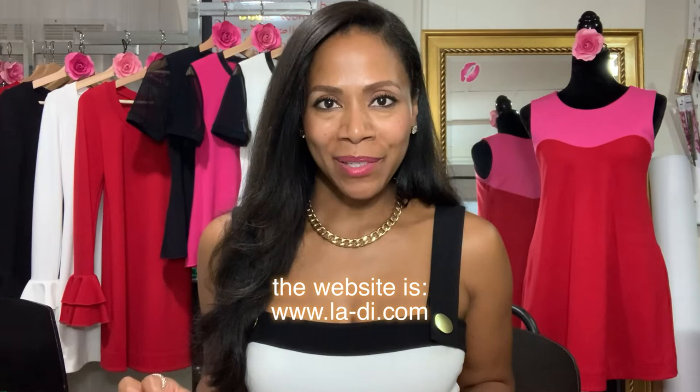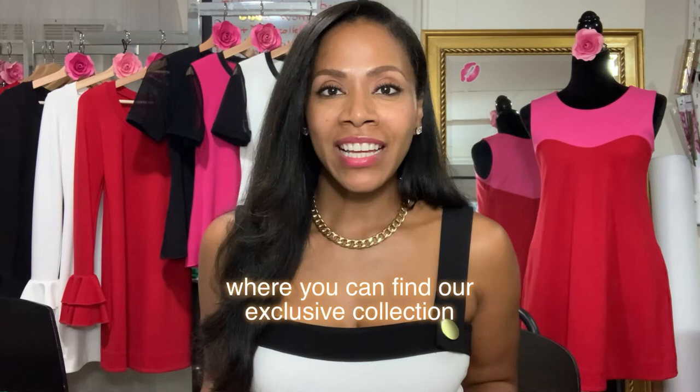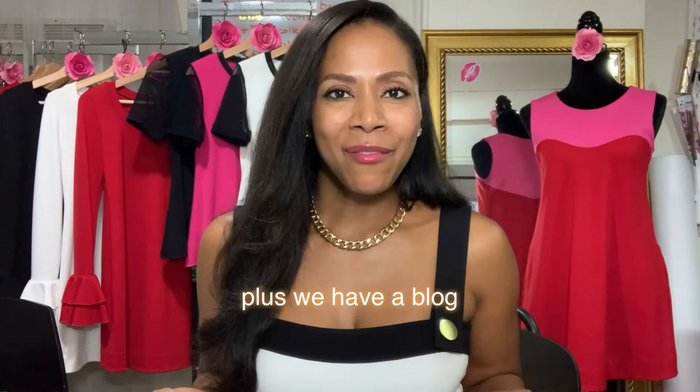You're invited to come shop at Lady — the website is www.la-di.com — where you can find our exclusive collection of tops and dresses that are, of course, bump-friendly. We also have a blog where we tell you about styling tricks and tips. And don't forget, we have the style guide that helps you shop for bump-friendly clothes at your favorite stores, and that's completely free — I'm going to link it below. I'll see you next time.